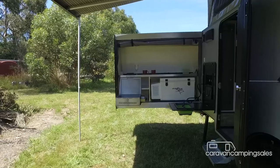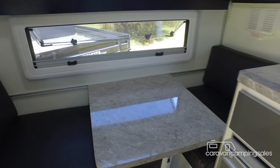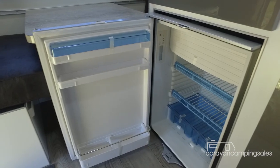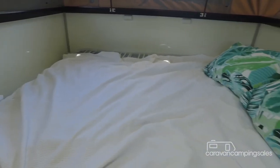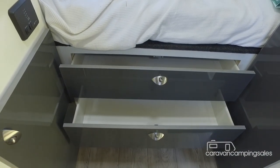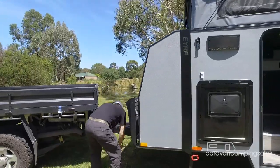Taking the big step up into the compact interior reveals a squishy two-person front dinette, a small kitchenette with sink, 110-litre fridge, some storage cupboards plus bench space for a portable cooker, and an east-west queen bed with hard floor camper-like clothes drawers located underneath.